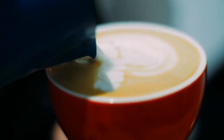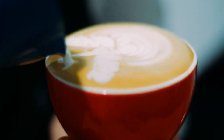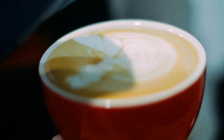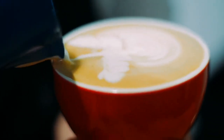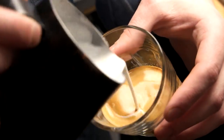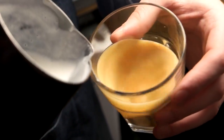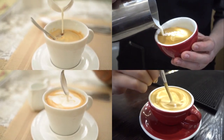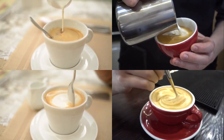Greetings, coffee enthusiasts. Today, we're diving into the delightful world of cappuccino and uncovering the game-changing secret behind its perfect foam. Join us on this creamy adventure where the right milk can transform your cappuccino experience. Get ready to explore the science and artistry of choosing the perfect milk for your cup of cappuccino.